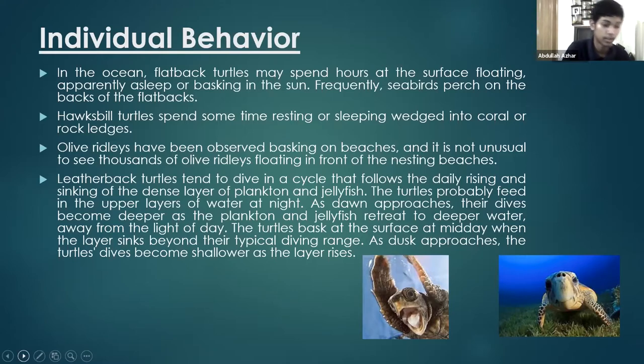Leatherback turtles tend to dive in a cycle that follows the daily rising and sinking of a dense layer of plankton and jellyfish. The turtles probably feed in the upper layers of water at night, and as dawn approaches their dives become deeper as the plankton and jellyfish retreat to deep water. Green sea turtles are considered solitary but occasionally form feeding aggregations in shallow waters abundant in seagrass or algae.